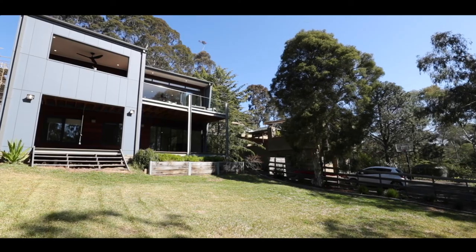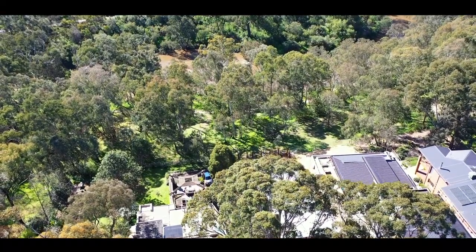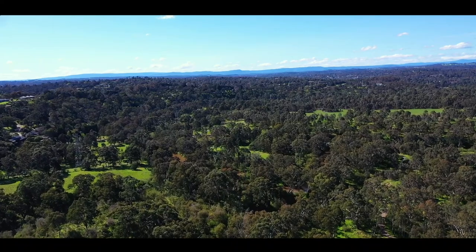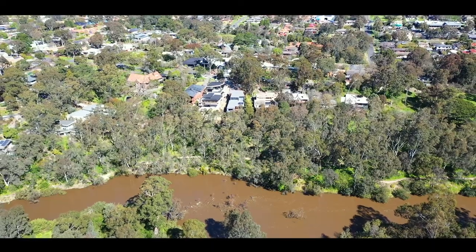The home sits on over 1,100 square metres with direct access to the Yarra River, Wombat Bend and Finns Reserve. Only a few minutes to the Templestowe Village with easy access to schools and public transport.